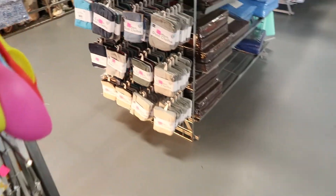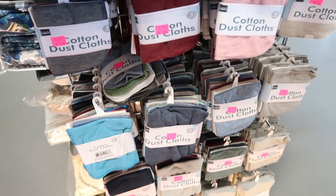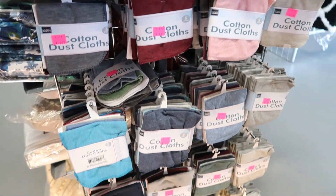I just got here and I already saw something I'm going to get. I found these cotton dust cloths — these can be used as makeup removing wipes or reusable cloths.